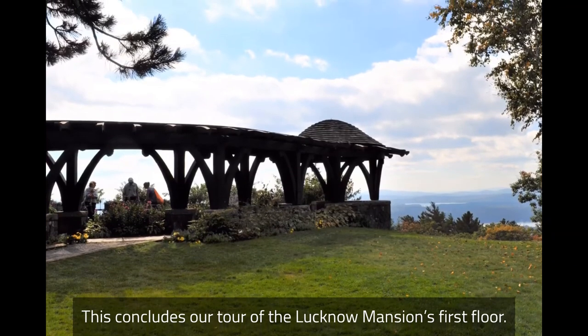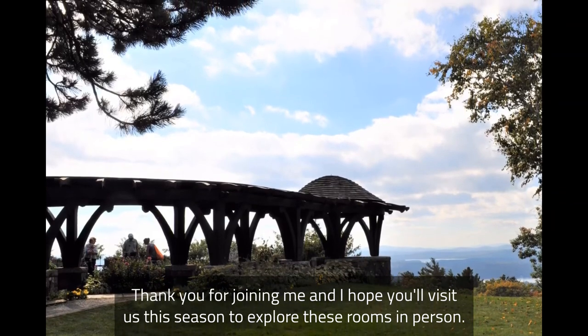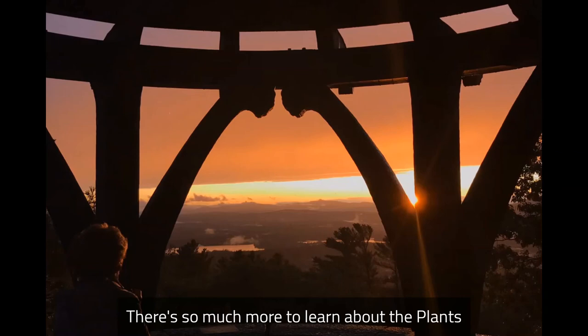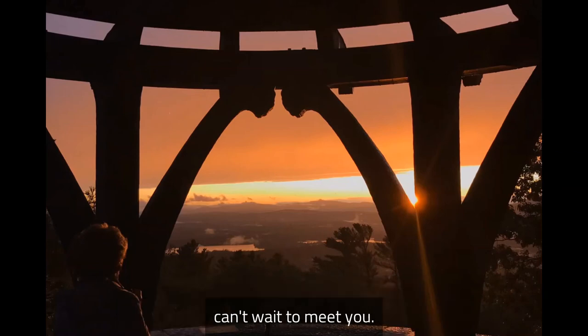This concludes our tour of the Lucknow Mansion's first floor. Thank you for joining me, and I hope you'll visit us this season to explore these rooms in person. There's so much more to learn about the Plants and Castle in the Clouds, both then and now, and our friendly guides can't wait to meet you!